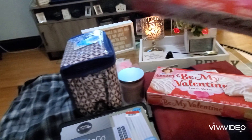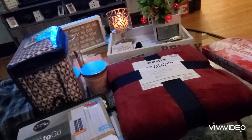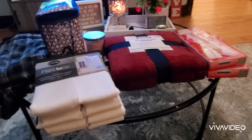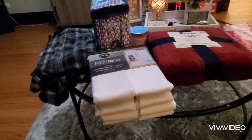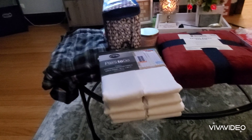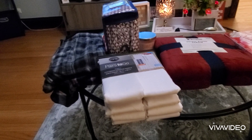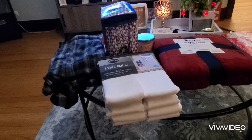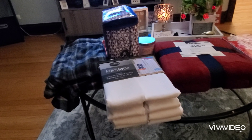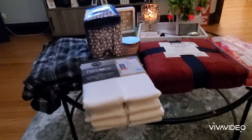Last but not least, I got these Be My Valentine Snack Cakes from Little Debbie's. They were $1.99 and they have 10 snack cakes — 11.09 ounces. I'm putting them in Valentine bags that I'm giving out. I purchased two boxes.